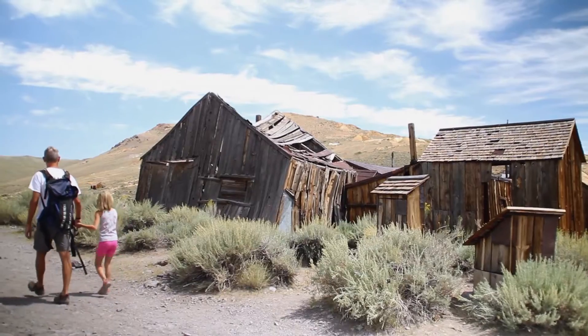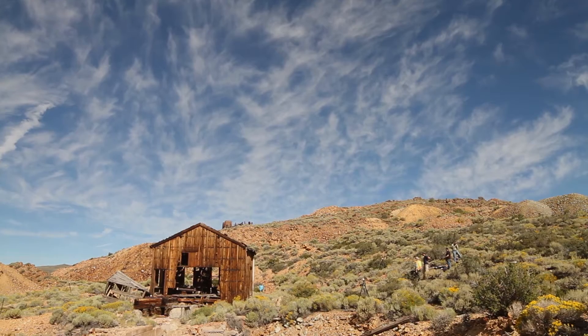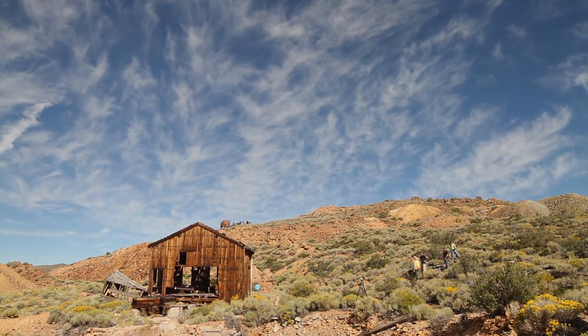The rest, battered by the elements for more than 130 years, is in danger of being lost forever. They're exposed to snow, to weather, and the summers are very dry and hot. There is a risk of fire. Bodie can burn at any time, so that's why we are there. The site is at risk.